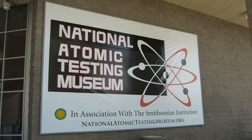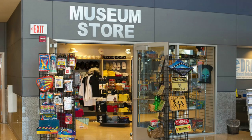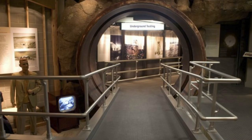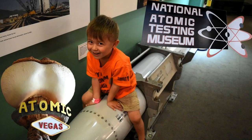Number eight: National Atomic Testing Museum. The National Atomic Testing Museum, or NATM, is a national science, history, and educational institution that tells the history of America's nuclear weapons testing program at the Nevada Test Site. The museum is one of a handful of private national museums and showcases some of the rarest artifacts relating to the nation's atomic testing program.